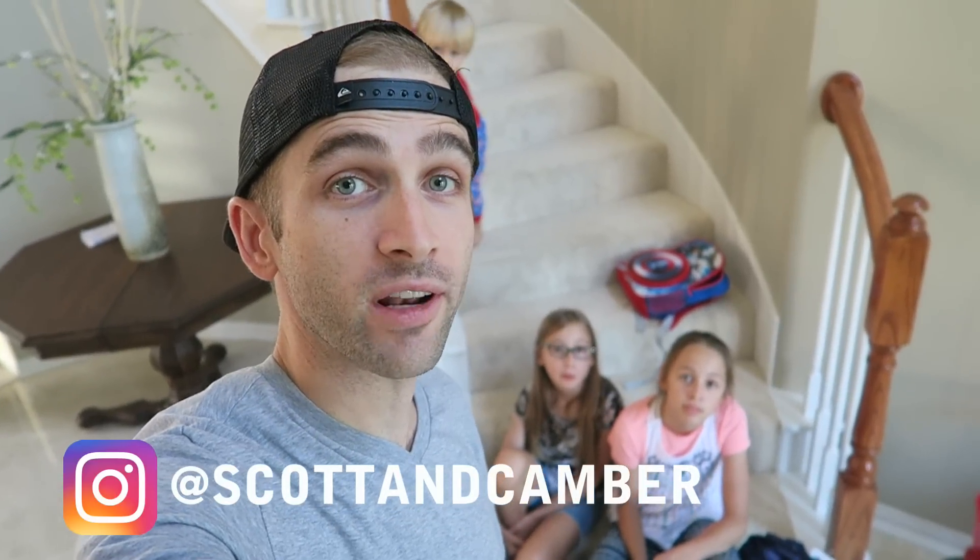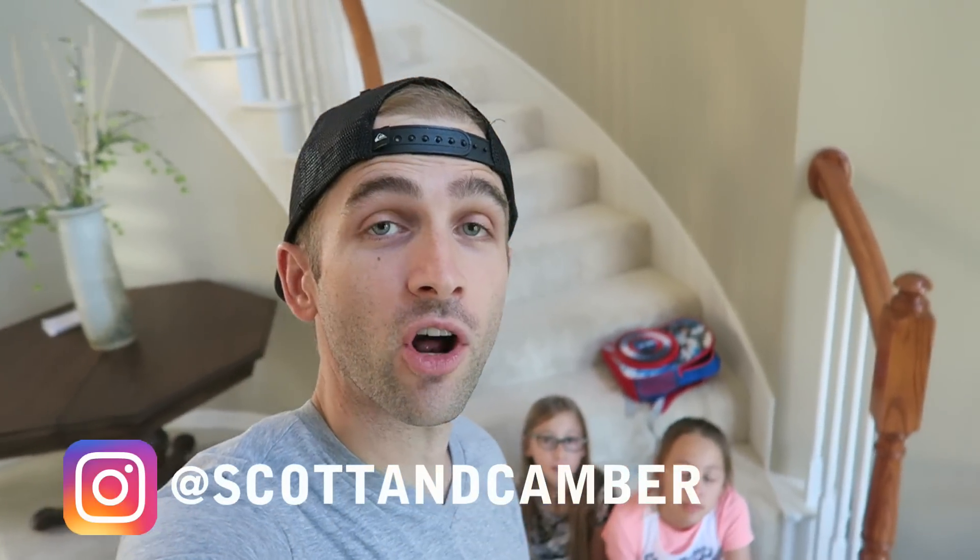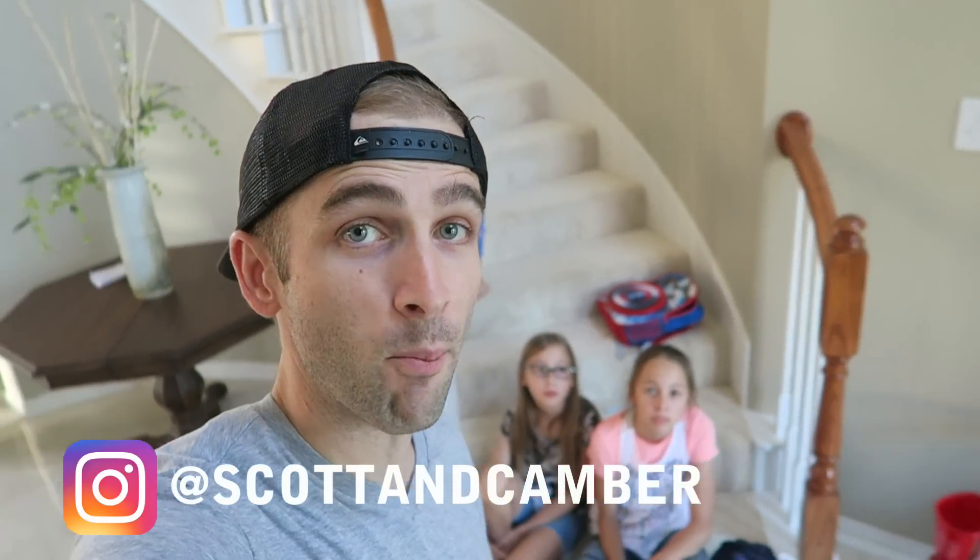If you guys want to be shouted out in our next vlog, you need to turn on your notifications by hitting the little bell. When you get the notifications, jump on and leave a comment — the first commenter I'm going to shout out tomorrow. I'm really liking this early squad thing, so if you want to be part of the early squad, turn on your notifications.